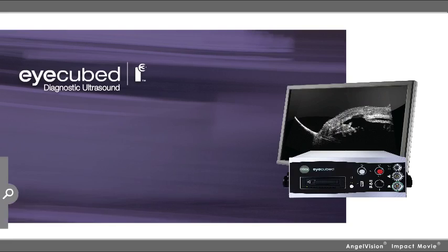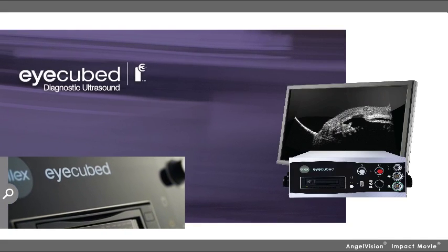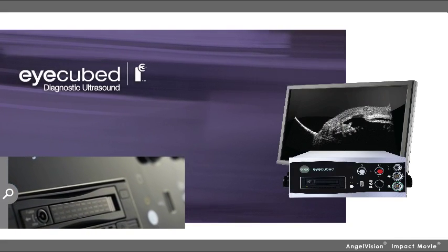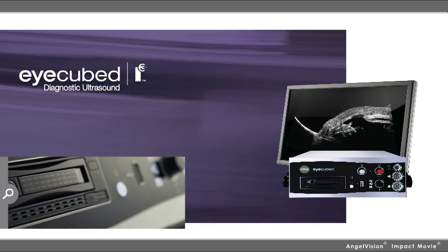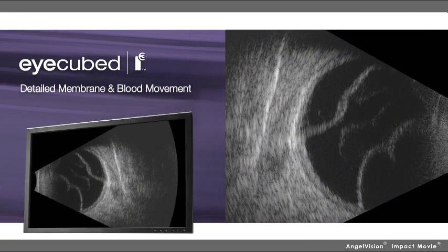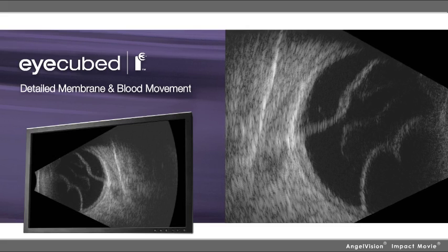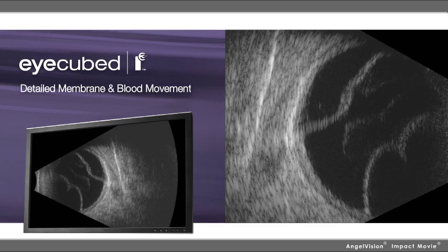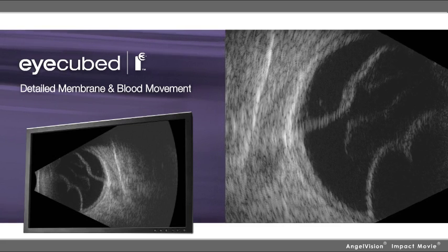The next generation I-cube diagnostic ultrasound combines high-resolution UBM, real-time posterior B-scan, precision immersion biometry, and diagnostic A-scan to cover all of your ultrasound needs. The I-cube's unsurpassed image sensitivity and resolution provides a real-time view of detailed membrane and blood movement, making it easy to see details of even the finest ocular structures.